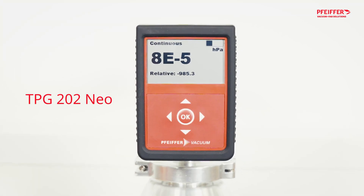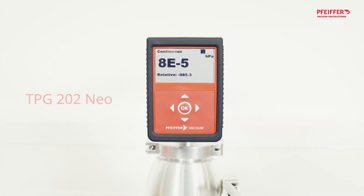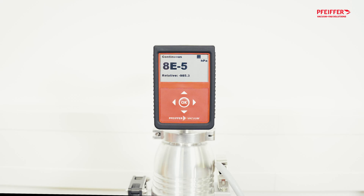The TPG202 NEO sets new standards in pressure measurement. Discover more at Pfeiffer Vacuum and Fab Solutions. Visit our website for more information.